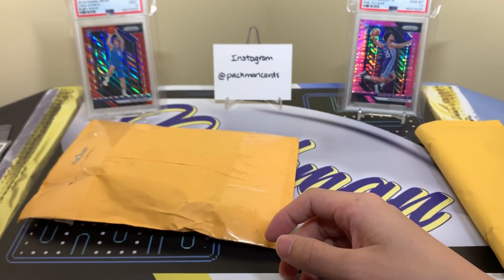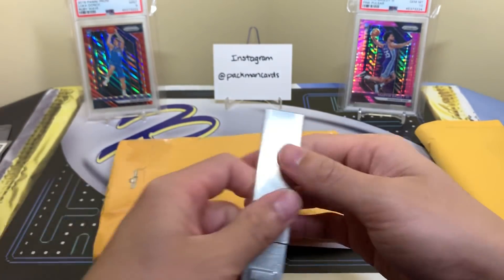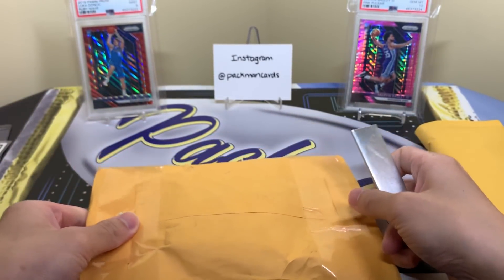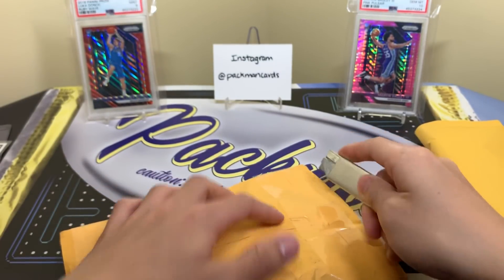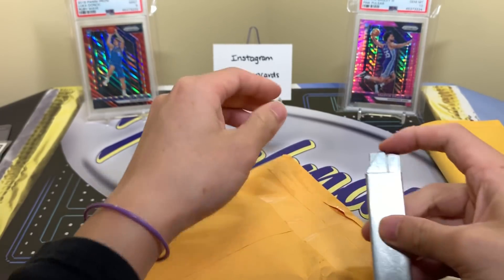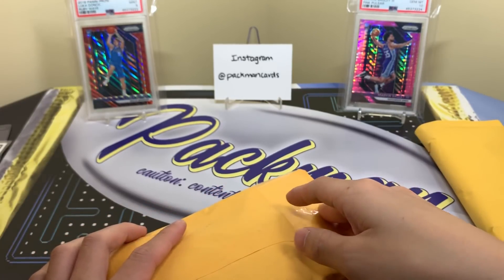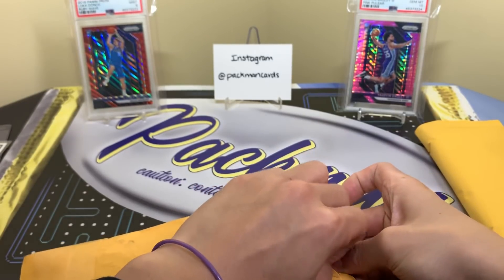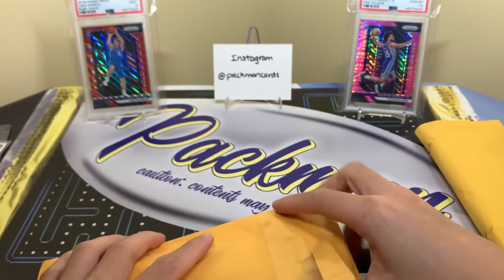Now we're going to review this eBay basketball repack product. There are 30 total packs in this and 15 cards per pack — so three hits, five rookie cards, and then seven base. That base is from stuff like Prizm, Optic, Court Kings, Grand Reserve, Cornerstones, and usually features the better players: Luka, Zion, Tatum, Ja, Trae — those are the guys. Rookies you want to chase in here.